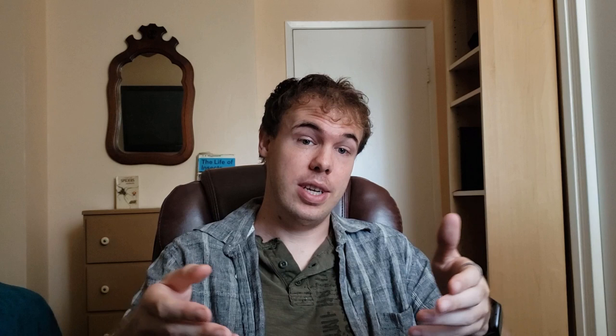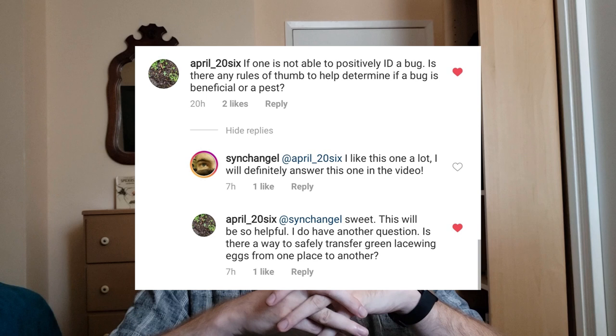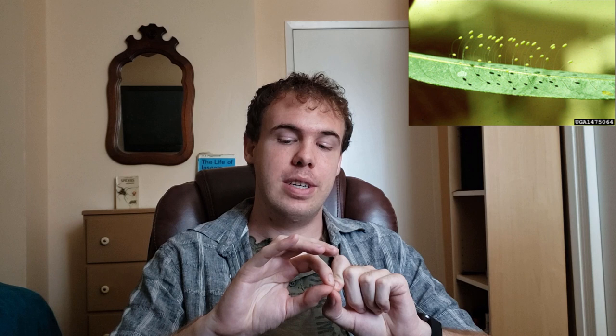April_26 also asks: Is there a way to safely transfer green lacewing eggs from one place to another? For those who don't know, green lacewings lay their eggs on a pedicel — a little hair, really a structural compound produced by the lacewing. They do this because it protects the eggs from potential predators and parasites that might be moving around on the surface of a leaf. To answer the question: yes, you could. You can clip the pedicel and have the egg rest on some other structure to carry it somewhere else.